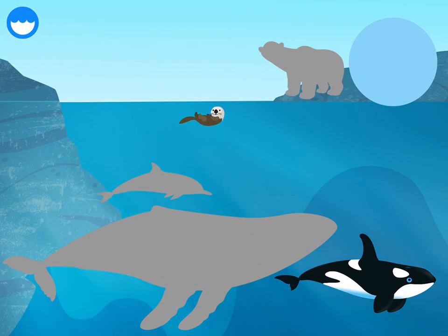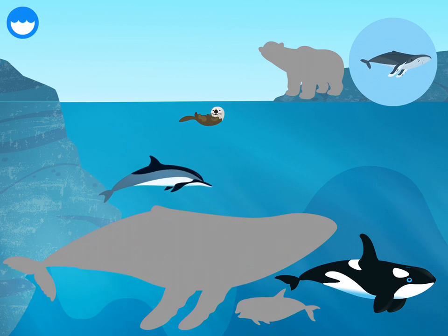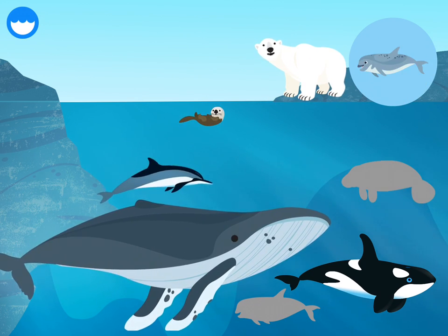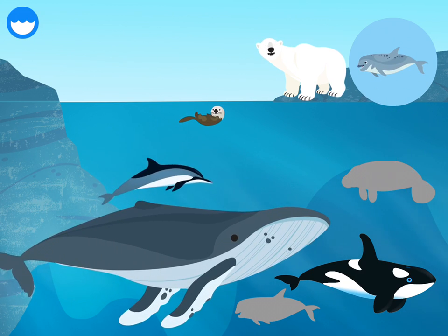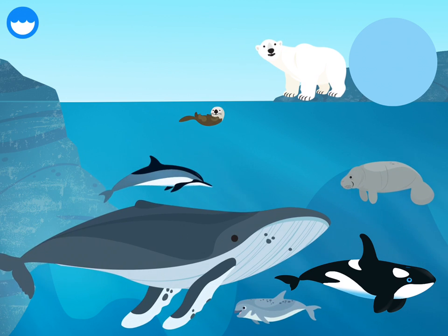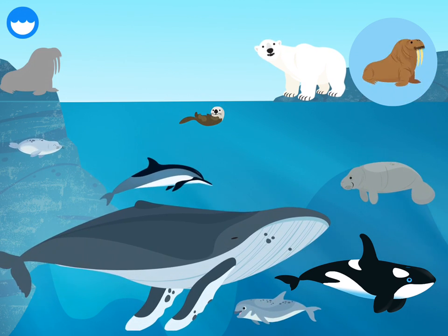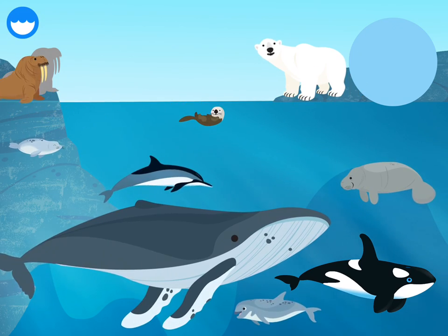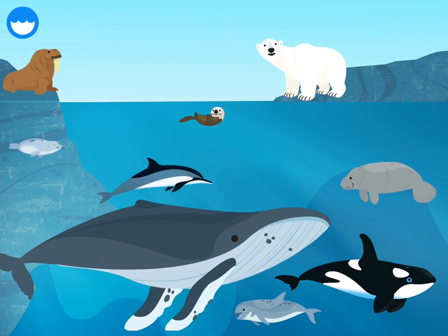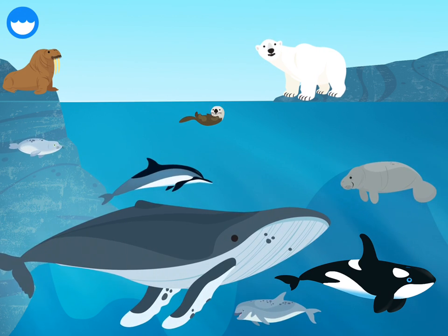Sea otter, dolphin, humpback whale, polar bear, corpus, manatee, seal, walrus — these are all marine mammals. Humpback whale.